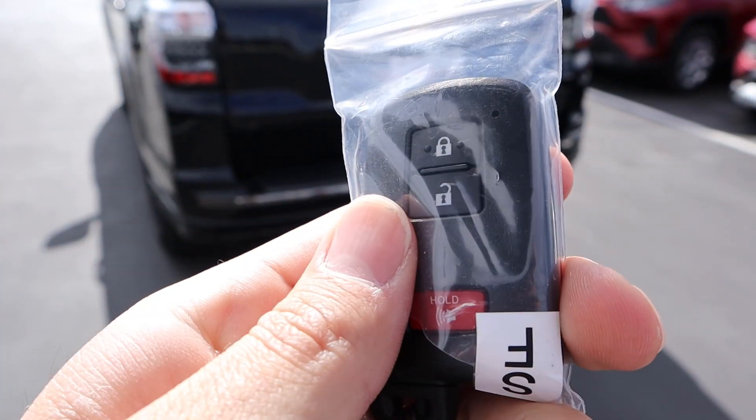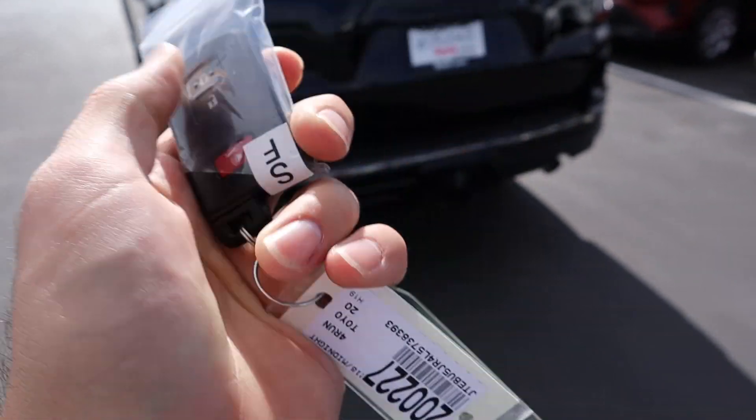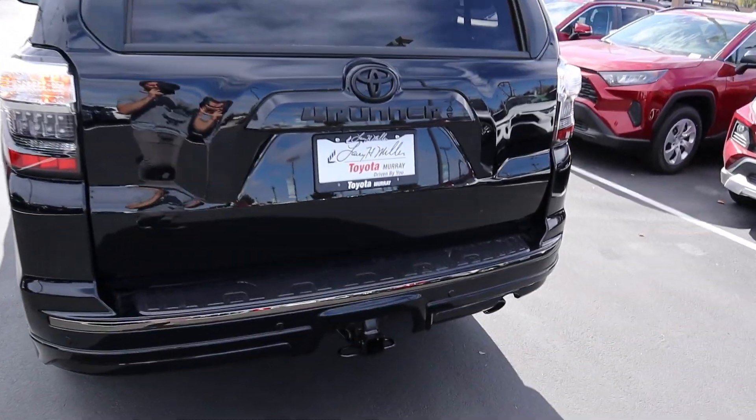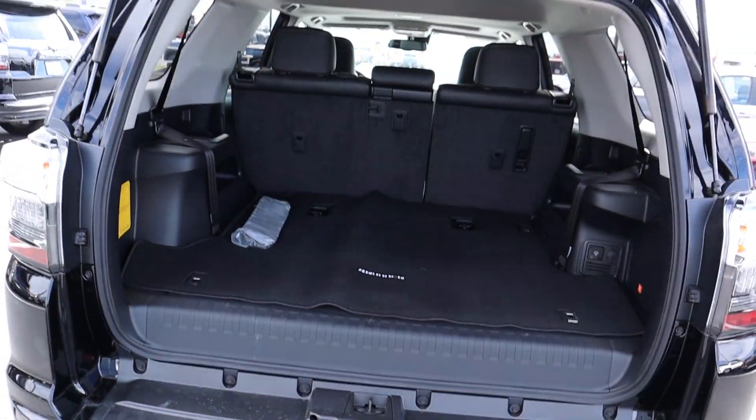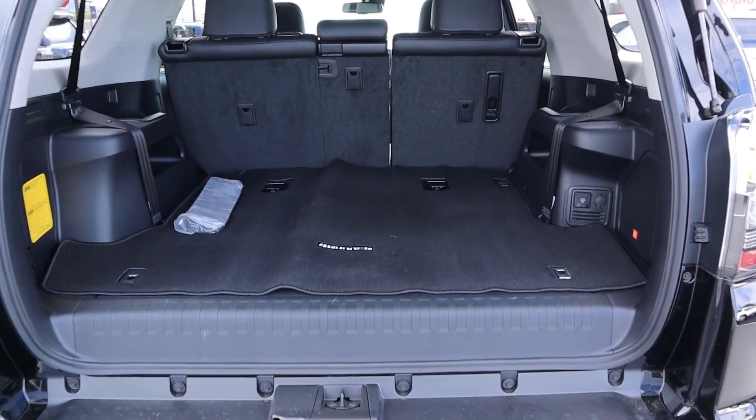Here's the key fob for the 4Runner Nightshade — you've got lock and unlock, pretty simple. Heading to the back to go over the tailgate function: just a regular tailgate, press this and pull it up. It functions with hydraulic struts.